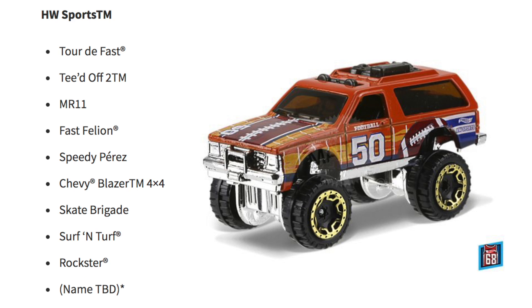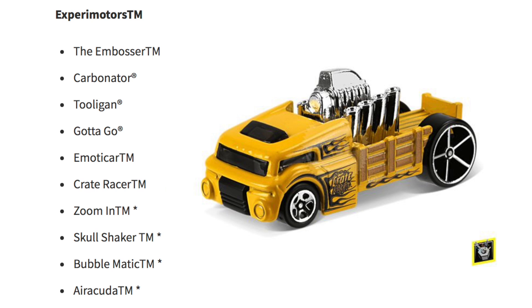Next is the Hot Wheels Sports series with Tour de Fast, Teed Off, MR11, Fast Feline, Speedy Perez, Chevy Blazer 4x4, Skate Brigade, Surf and Rockster, and one more with a name to be determined.